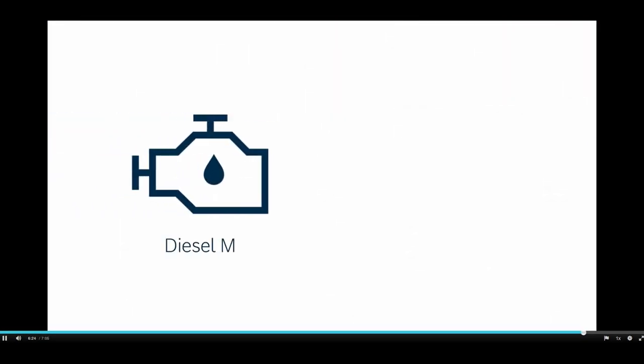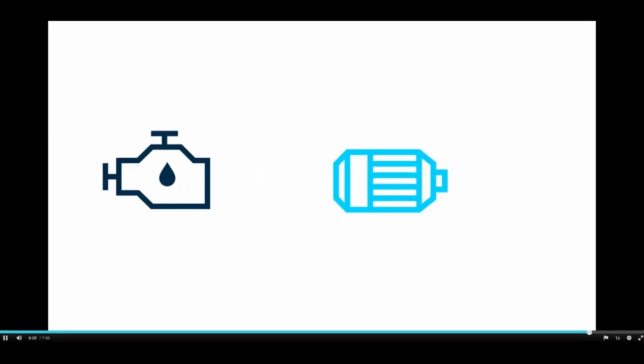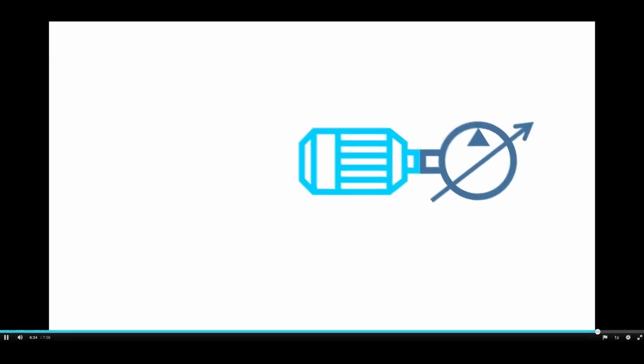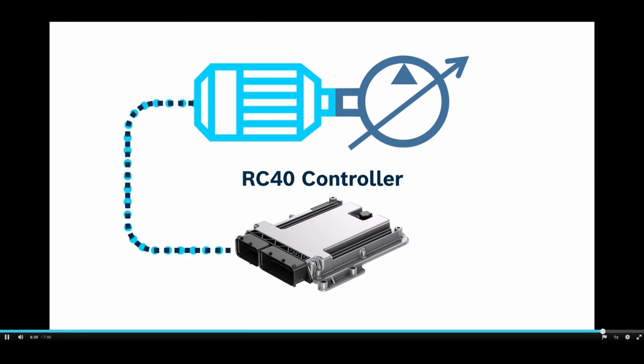Our software supports both diesel and electric machines, and we can control our pump in three modes: a fixed displacement mode, a variable displacement mode, or, if we have electric motor control, we can optimize efficiency by controlling the motor speed and pump displacement simultaneously.